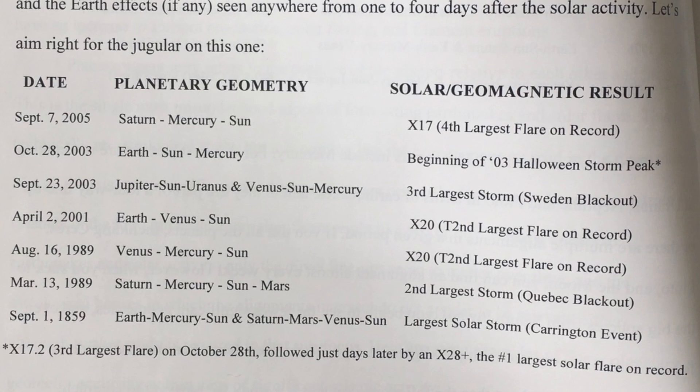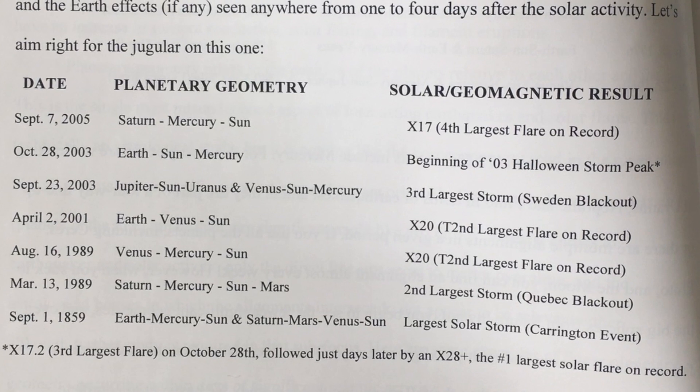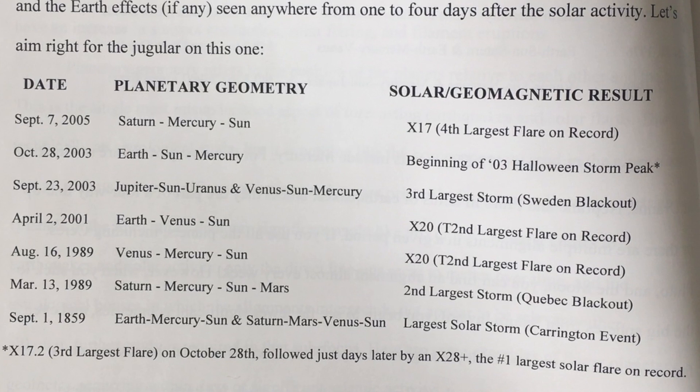We look at just the absolute largest solar flares and geomagnetic storms ever recorded, plus the Carrington event inferred, and find a significant planetary geometry during all of them.